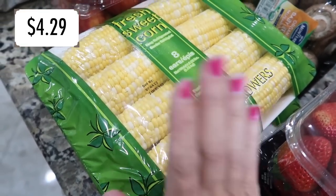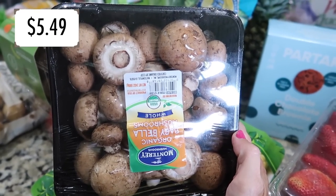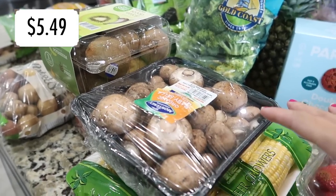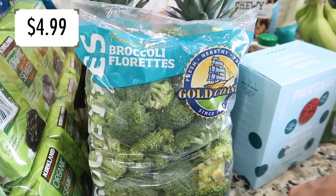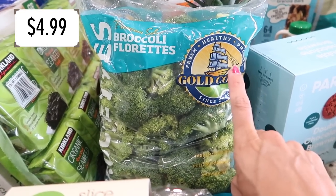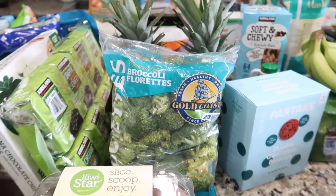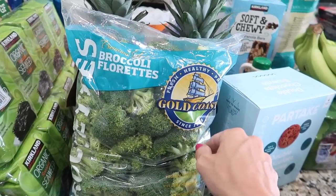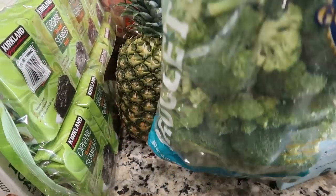I got a couple of sweet corn because I'm making that honey corn recipe plus corn on the cob — a summer staple. Mushrooms are a new obsession for me — must be a pregnancy thing because I used to hate them, but I'll eat them on the grill or sautéed with zucchini on the stovetop. Also grabbed broccoli florets. My family likes them raw with ranch dip, but I also roast these in the oven and they taste like candy.